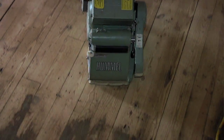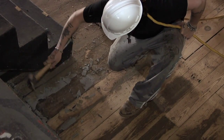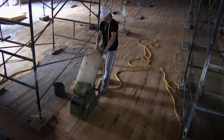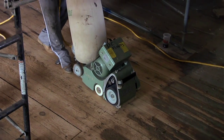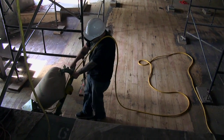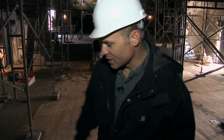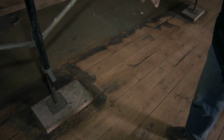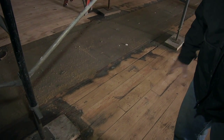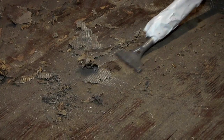Today the floor sanders are in here sanding the whole floor in the seating area. All the stain and old finish will be removed. They're going to cut down the floor and try to get as many of the imperfections out as possible, then we're going to reseal the entire floor before the seats go in. You can see where they've done and where they haven't — the darker areas are where they haven't sanded yet. There's a lot of gum on this floor, so it's a lot of work to get it cleaned up.